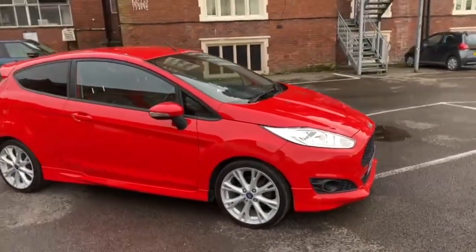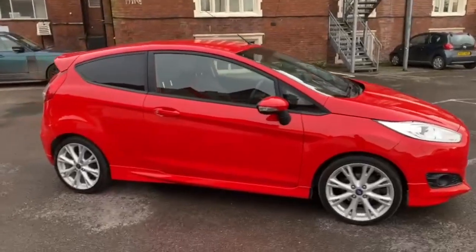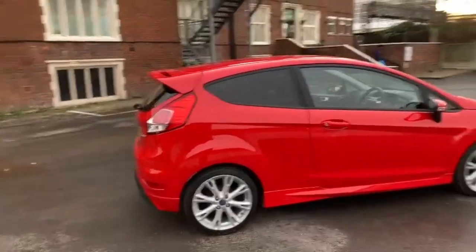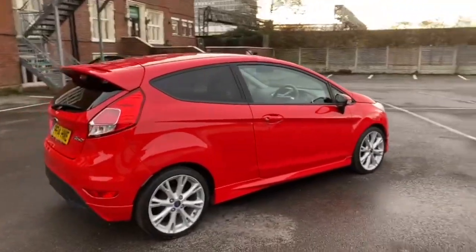Good afternoon, it's Andy from Advantage Vehicles in Croup. Just going to walk and talk you around this lovely Ford Fiesta on a 14 plate with 61,442 miles on the clock.